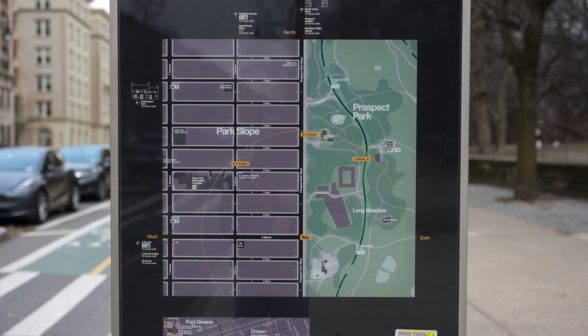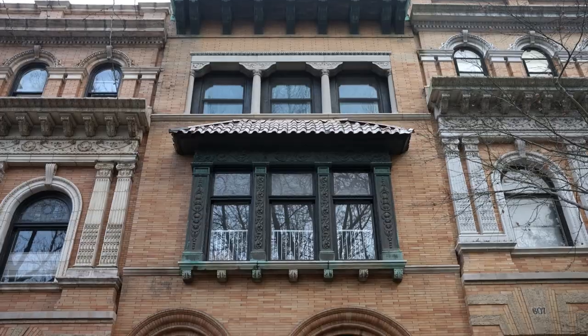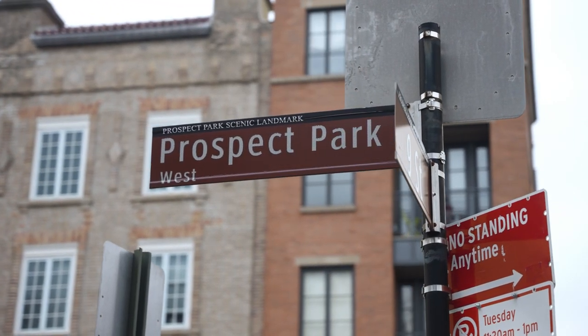This neighborhood is known to be very family-friendly. It's got beautiful architecture, tree-lined streets, and it's right on one of our favorite parks in New York City, Prospect Park. We've been working with the homeowners, Will and Molly, for the last year on their stunning new home. They even welcomed a second baby during the renovation, so this is a true family home. We call this project Park Slope Paradise.